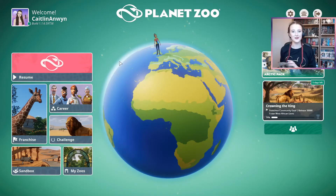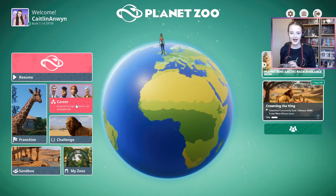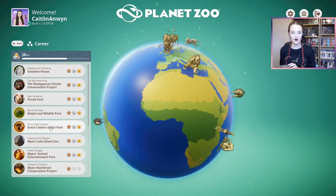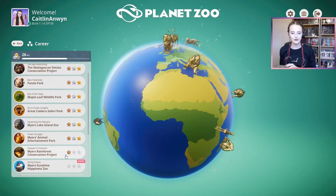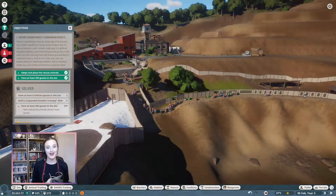Hi guys, welcome back to my channel. My name is Caitlin Anwin for anyone who's new here. We're getting back into Planet Zoo and continuing on Maya's rainforest conservation project with all of those toxic waste barrels. This episode we're going on to Silver.